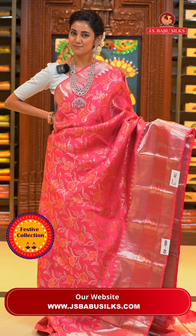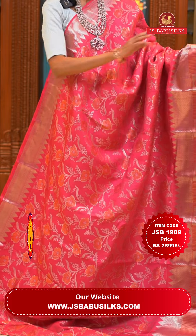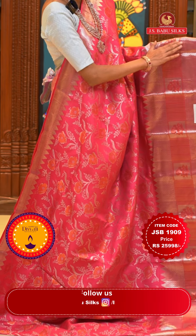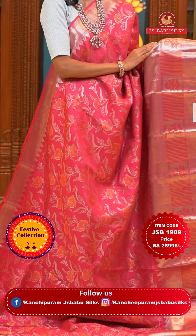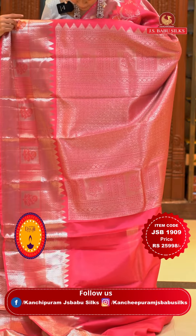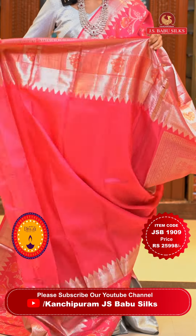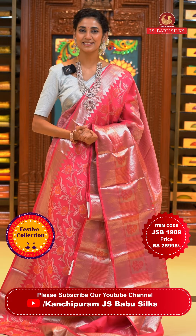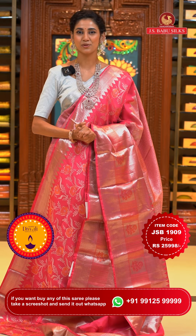Such a beautiful saree in pink colour! The body has a lovely pattern of florals and leaves jaal in silver and copper zari — copper is making the pink colour look even more beautiful. The border has temples, diamonds, floral buttas, zari boxes, small paisleys, zari strips and lines, and polkas — a combination of silver and copper zari. The pallu has lovely brocade work in silver zari, and this is our self blouse. Item code is JSB 1909, weaver's price is ₹25,998 only. Send the screenshot to WhatsApp number 99125 99999.